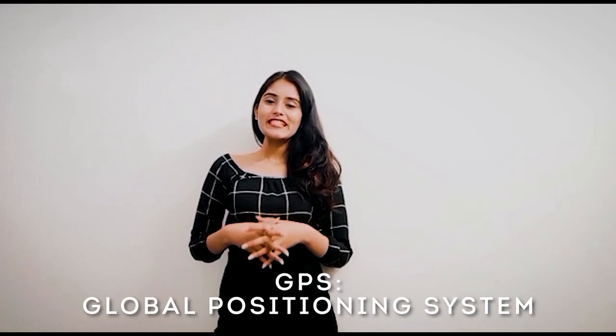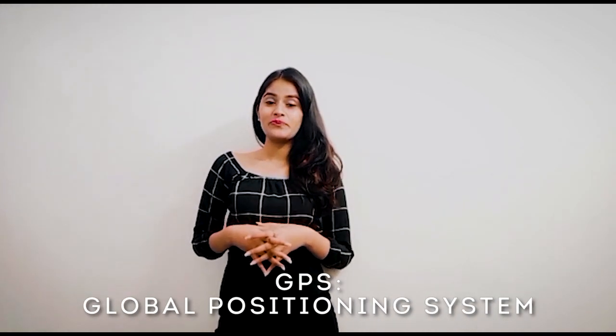Hi guys, this is Elina from Cyberkins India and today we are going to talk about GPS. GPS stands for Global Positioning System. GPS is a satellite navigation system used to determine the ground position of an object.